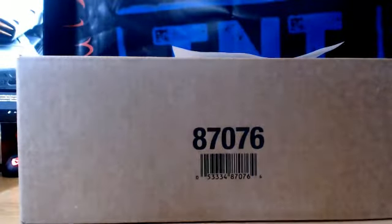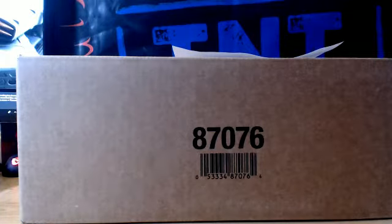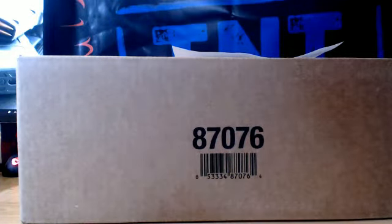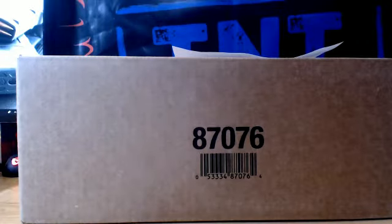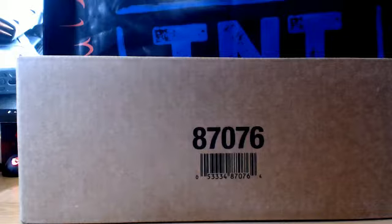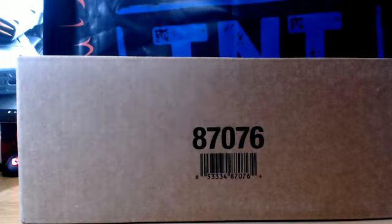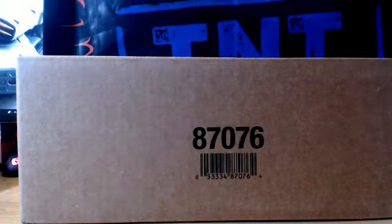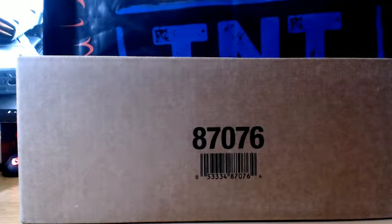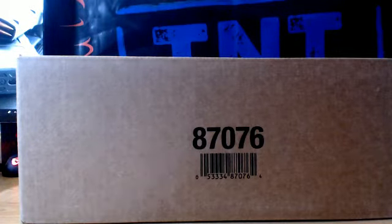Alright guys, finally here we go — 2016-17 Upper Deck Showcase. Right now with the prices we're getting, we're passing along to you guys. This is an absolute no-brainer product. Thanks for getting in, guys. This is Showcase, inner case, 12 box, 11G. This is a fresh master, so this is the first half of the fresh master.